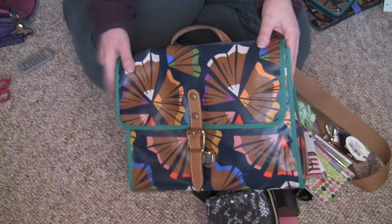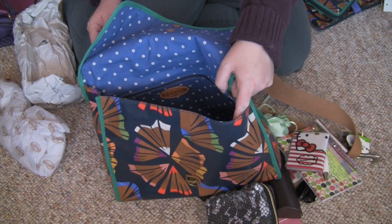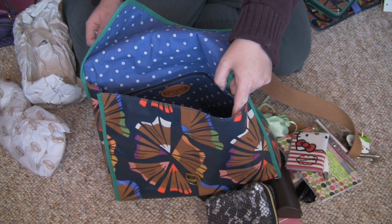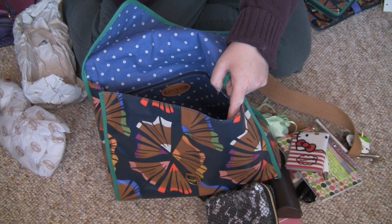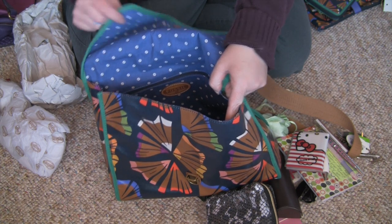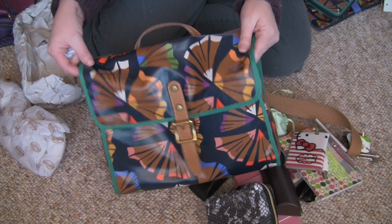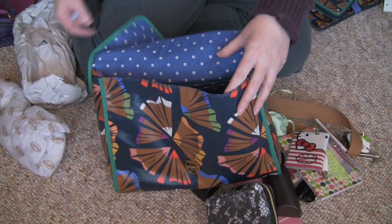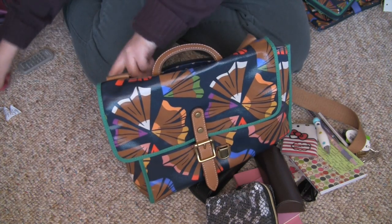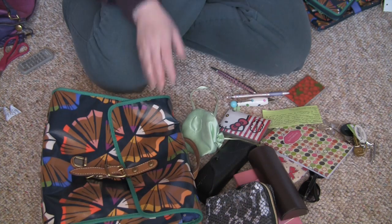Now to switch — I was going to switch into my Dooney and Burke Sophie hobo that I did an unboxing of a few days ago, but I've really been dying to try this bag so I changed my mind, I'm going to use this one for a week. I bought it off eBay and it's brand new so I have to take all the tags off.